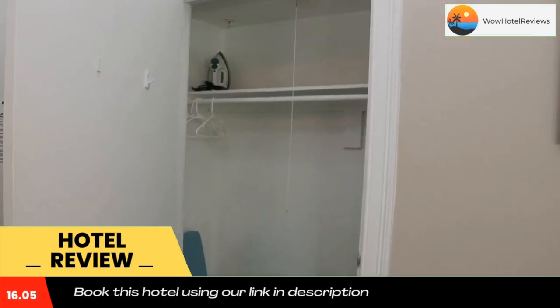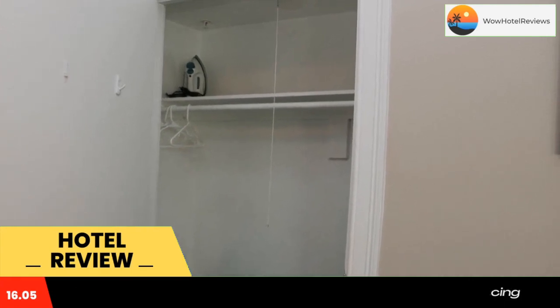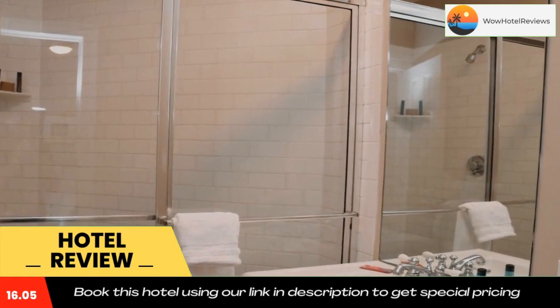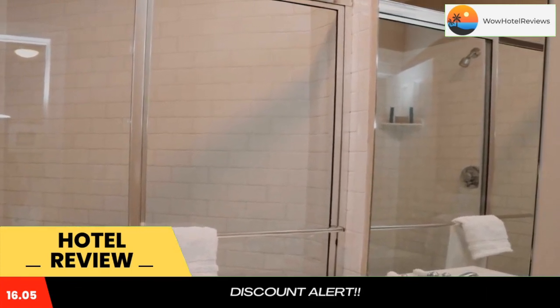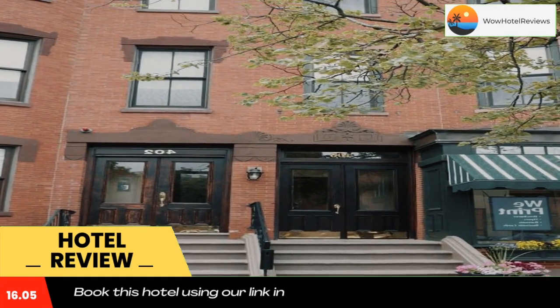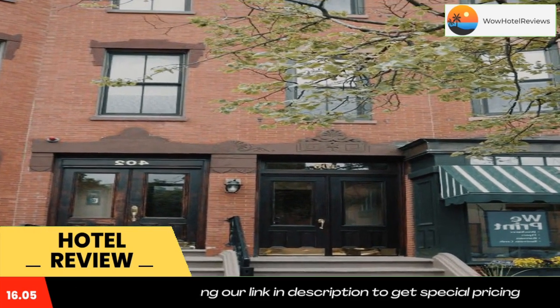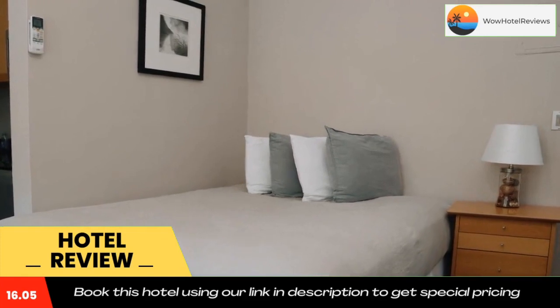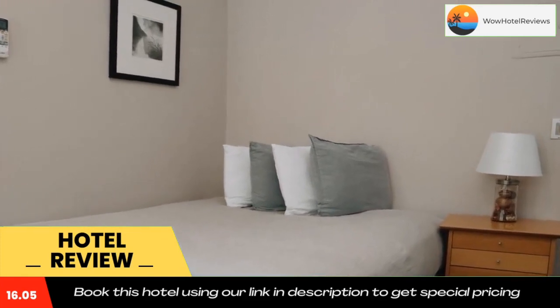A private bathroom with shower and a hairdryer, a fridge, a stovetop, and toaster are also featured, as well as a coffee machine. Popular points of interest near the condo hotel include Boston Museum of Fine Arts, Boston Common, and Prudential Tower. The nearest airport is Logan Airport, five miles from Heart of South End, Convenient, Comfy Studio #22.